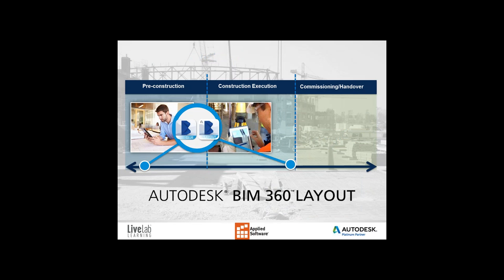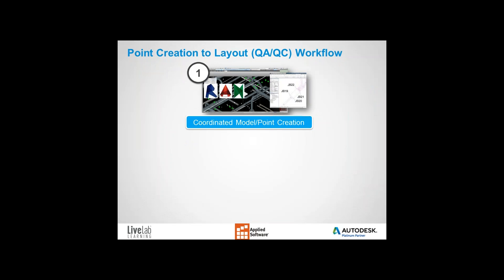Now let's take a look at BIM 360 Layout. We can extend the benefits of BIM 360 Glue by exposing our project model to our construction layout process, which increases productivity and reduces layout errors while helping clients save money. We'll run through a QA/QC workflow using BIM 360 Layout. As a general contractor, the process can be utilized for verifying staked locations created by the subcontractor. Any field deviation collected as points on the job site can be synced back into the BIM 360 Layout app on the iPad, then to BIM 360 Glue in the cloud, and back to our model.